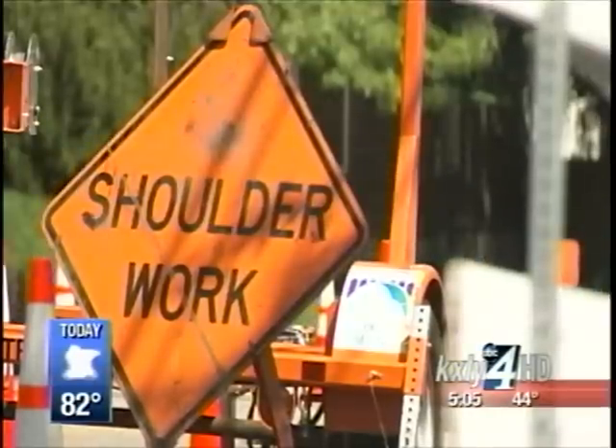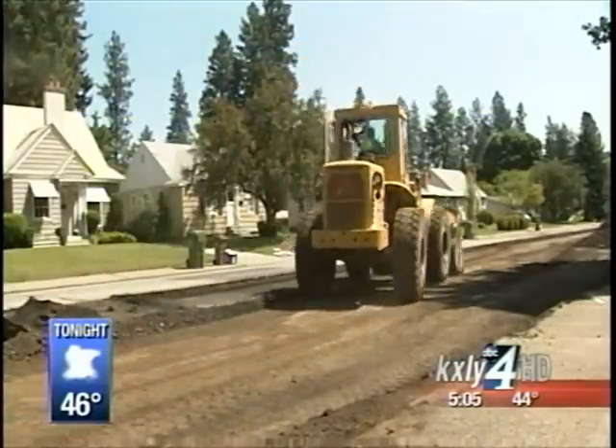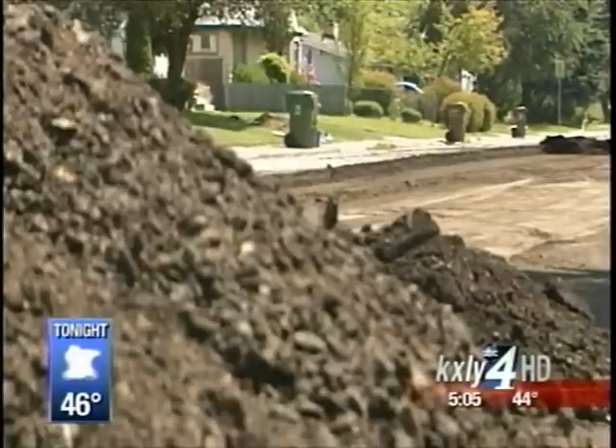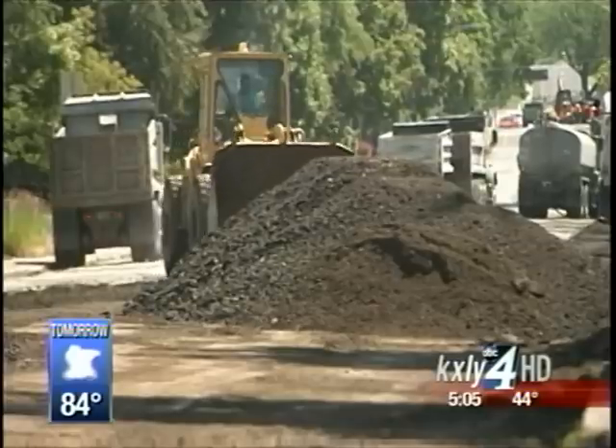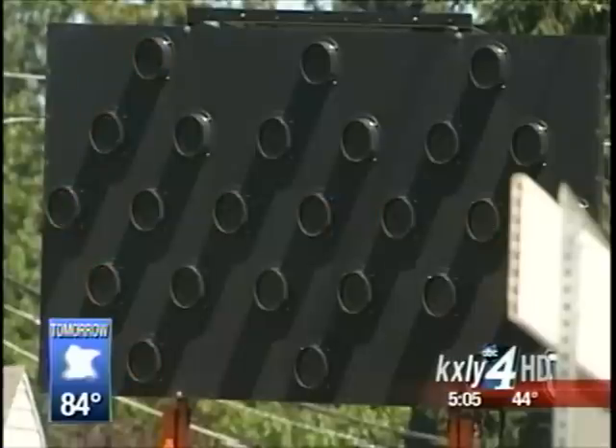One of the bigger construction projects of the summer is on the South Hill in South Spokane. It continues this morning — crews are making progress, according to the city. On 29th between High Drive and Grand, it's getting a sidewalk-to-sidewalk reconstruction and a new water main.